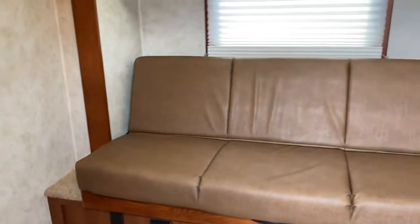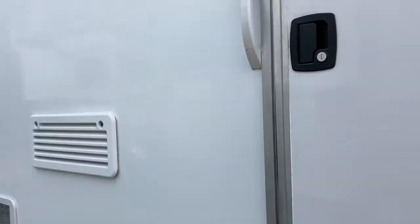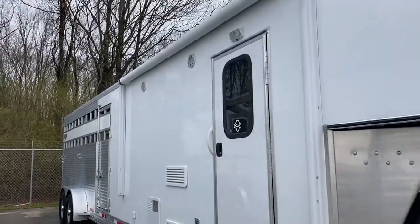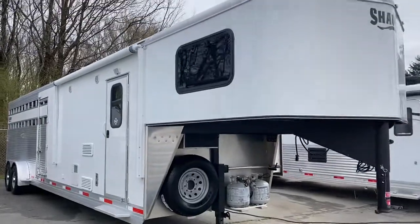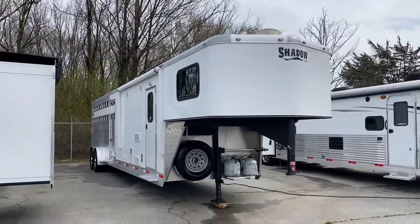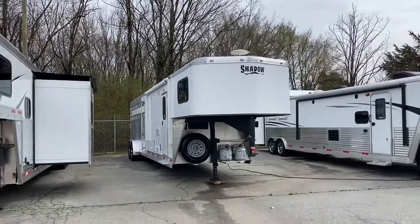It also has a two-burner glass top stove. So this is a 2016 Shadow Stock Combo — small mid-tack, nine-foot LQ, all aluminum, one owner. Thanks a lot, guys. Carolina Trailer Sales, CarolinaTrailerSales.com. You guys have a great day.